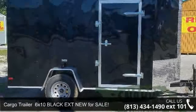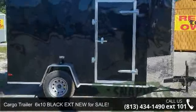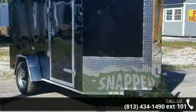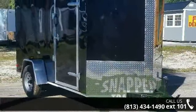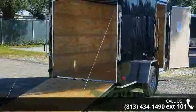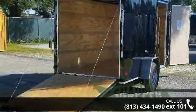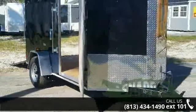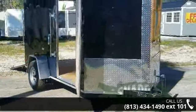Check out this Cargo Trailer 6x10 Black Extension Nifra S.A.L.E. If you are looking for a quality trailer, consider this one. This unit is priced just right and comes equipped with many desirable features. Call now to ask the dealer about this unit. We are sure to have a quality trailer that fits your needs.